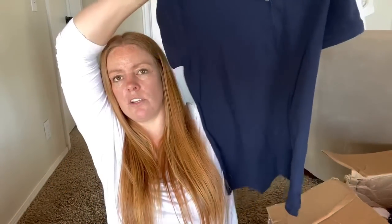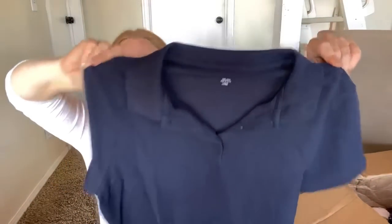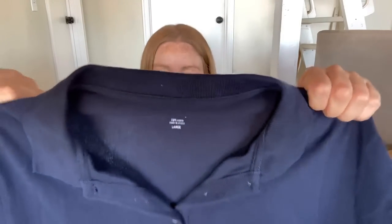This is J.Crew - the Classic Peak Polo, size large, just a navy blue polo. I like the size - maybe I could get $10 for that. I like J.Crew.